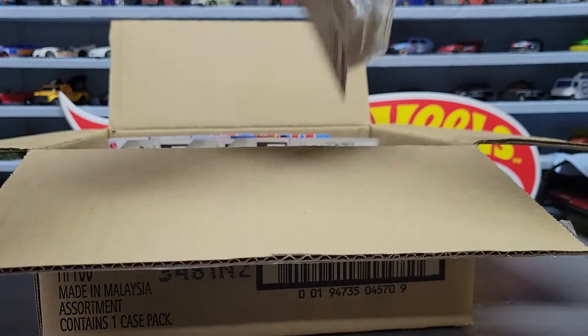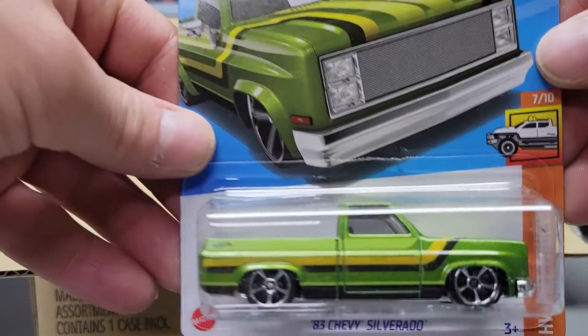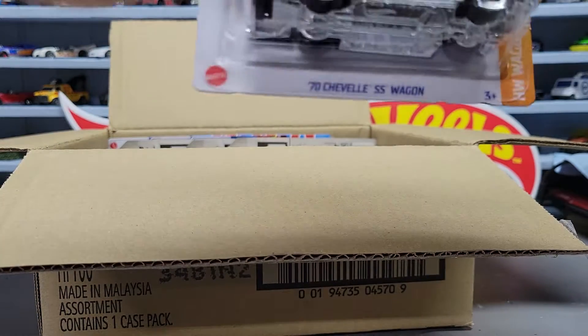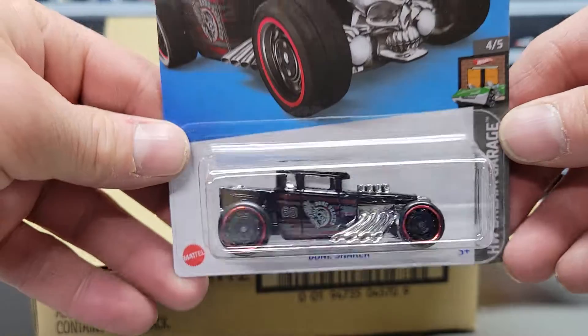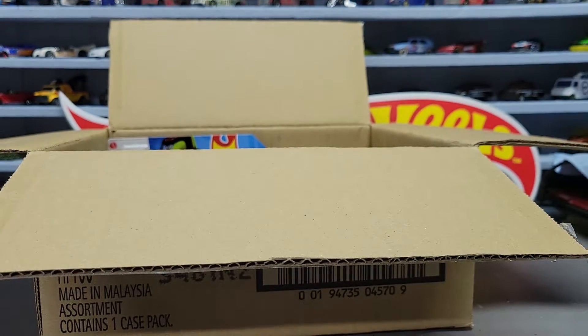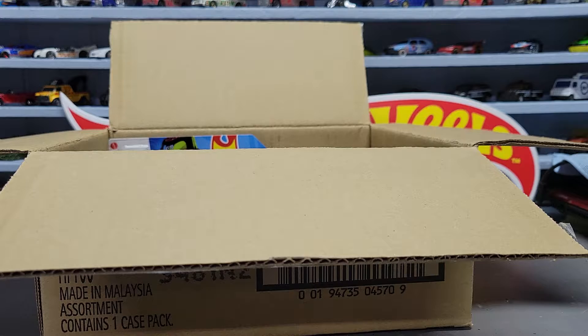Let's see what else we got: we have a Coupe Clip, another exclusive Nissan Leaf Nismo RC02, and an '83 Chevy Silverado in green. Next three we got the '70 Chevelle Wagon, the Lethal Diesel, and the Bone Shaker. And the next one we got the Cosmic Coupe, another Count Muscular, and another tuned '83 Chevy Silverado.